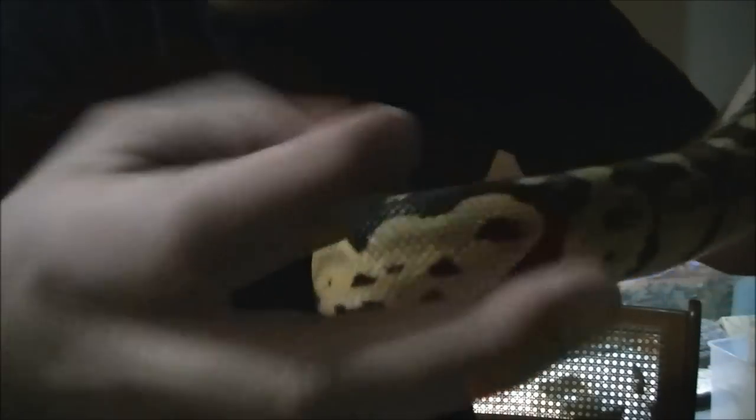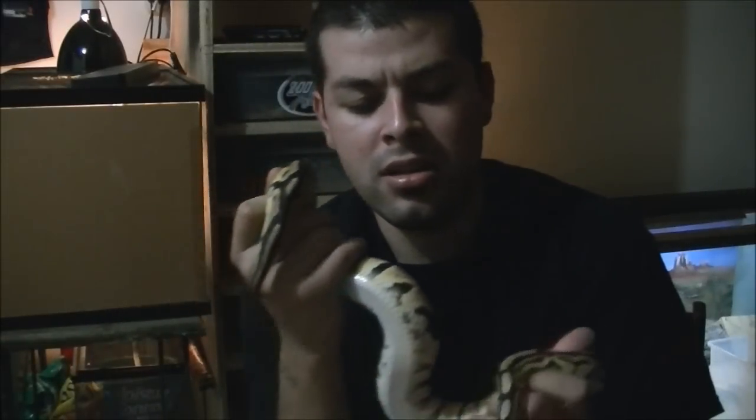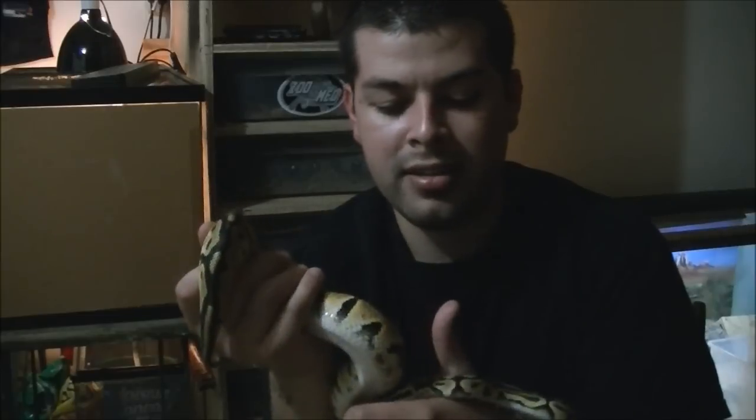If you see the early videos I have after I found her — after she had escaped for a month — she was only 240 grams. And this is maybe a month and a half, two months later.